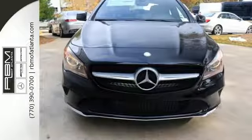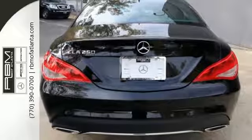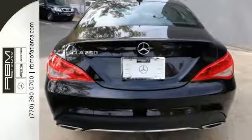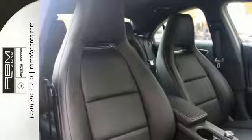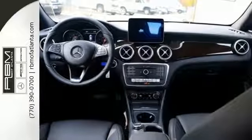The 2.0-liter turbo engine and 7-speed DCT dual-clutch automatic transmission adapts the way you like, with Dynamic Select offering Eco, Sport, Sport Plus, and manual modes. Proficient in safety, this luxury ride protects you with attention assist.